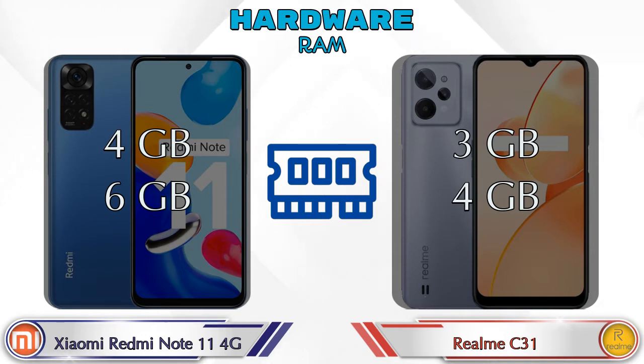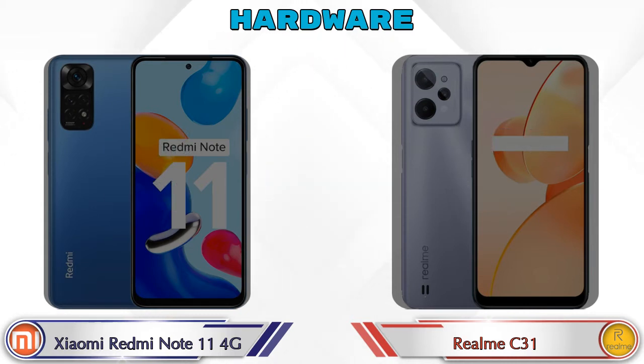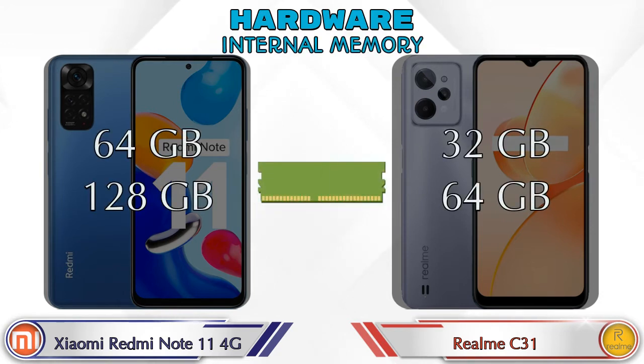Talking about RAM, the Redmi Note 11 4G has two options: 4GB and 6GB RAM. The Realme C31 has two options: 3GB and 4GB RAM. For internal memory, the Redmi Note 11 4G has two options — 64GB and 128GB storage — and the Realme C31 has two options: 32GB and 64GB storage.